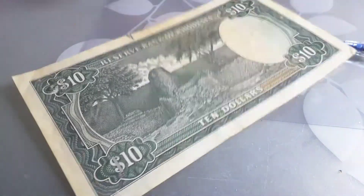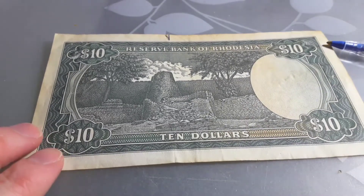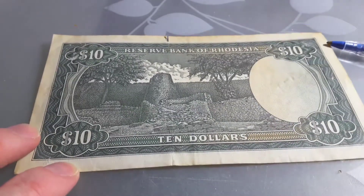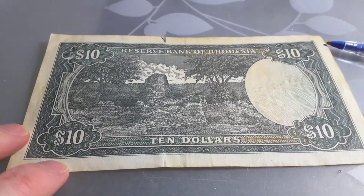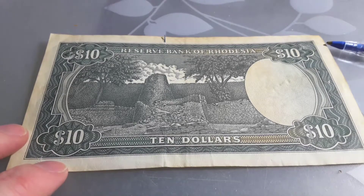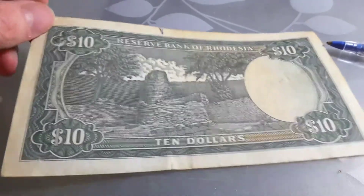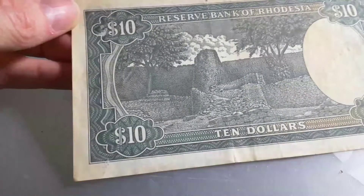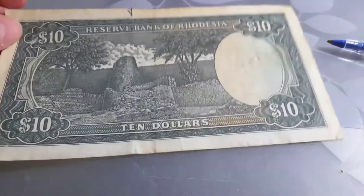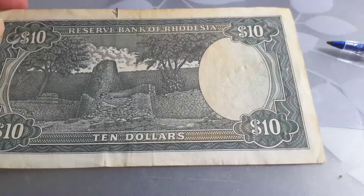On the front we have Great Zimbabwe. Great Zimbabwe is an abandoned city in Zimbabwe for which the country is actually named. If you look on Wikipedia you can actually find a lot of information on Zimbabwe.